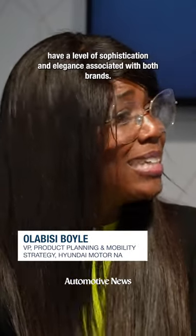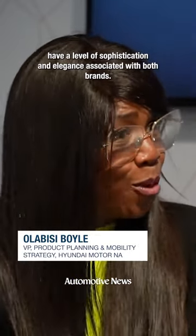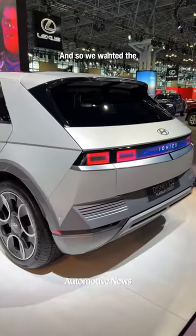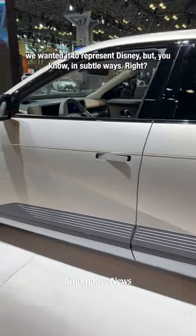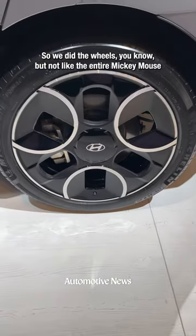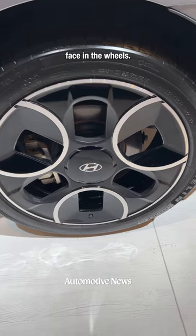We still wanted it to have a level of sophistication and elegance associated with both brands. And so we wanted it to represent Disney, but in subtle ways. So we did the wheels, but not like the entire Mickey Mouse face in the wheels.